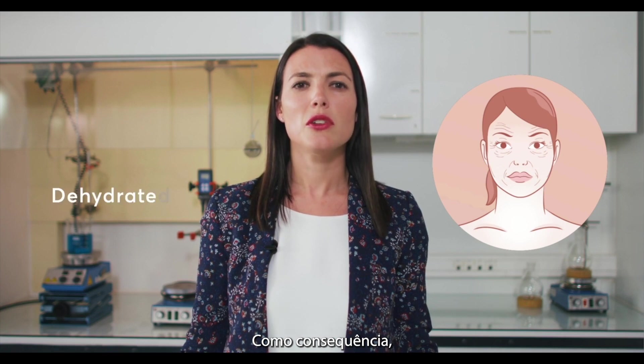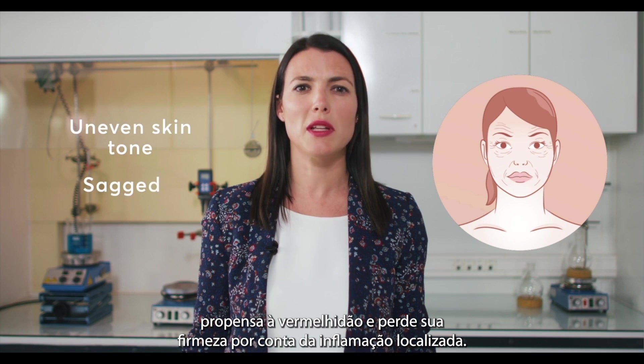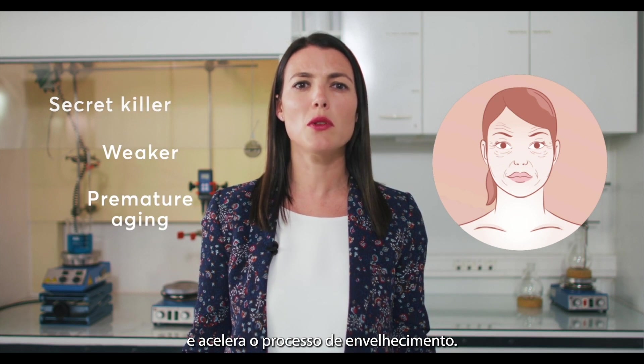As a consequence, your skin is dehydrated, more sensitive with redness, and loses its firmness due to inflammation. This secret killer makes your skin weaker and prone to accelerated aging.